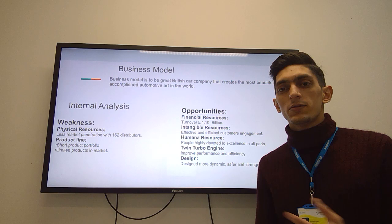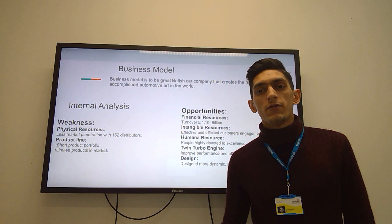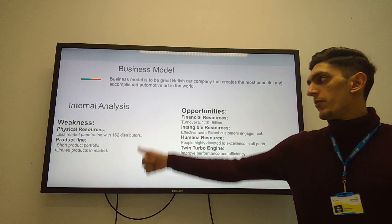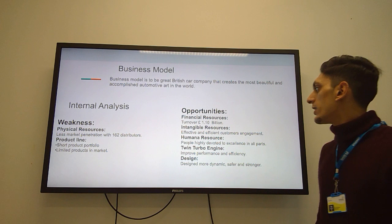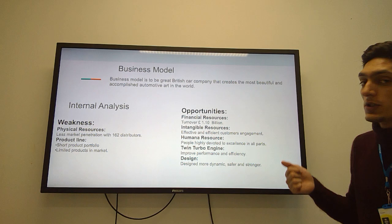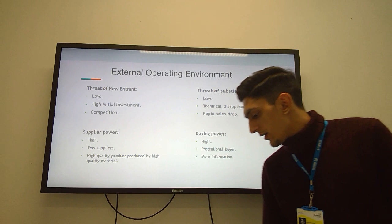After looking at the business model, we look at the internal analysis. There are some weaknesses and opportunities for Aston Martin. Physical resources: they have a less developed distribution system. Weaknesses include a short product line portfolio, limited products, and limited market reach. As for opportunities, financial resources amount to 1.0 billion; human resources are highly efficient; the twin turbo engine in the DB11 produces performance and efficiency; design is safer, stronger, and more efficient.